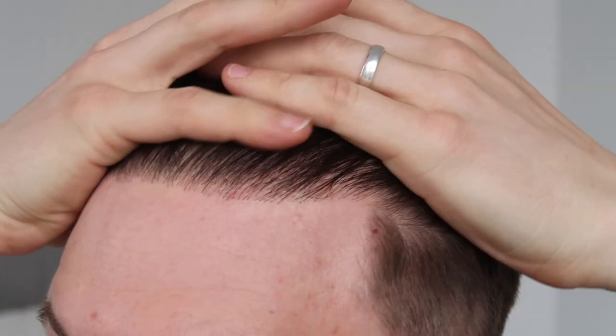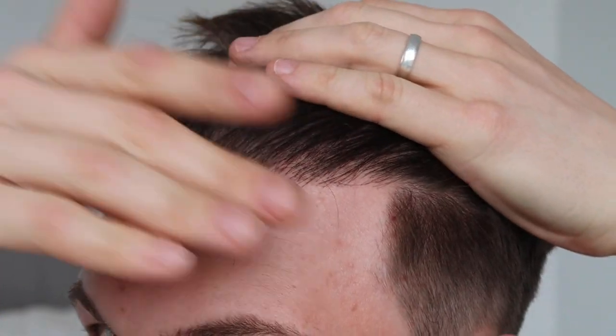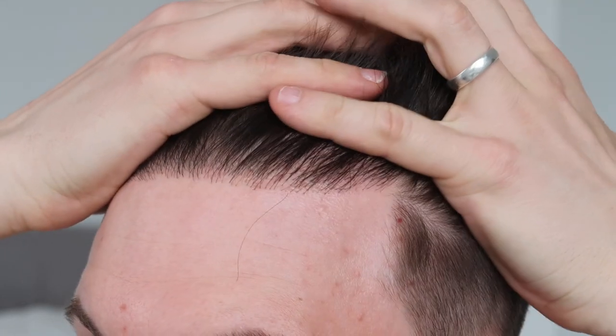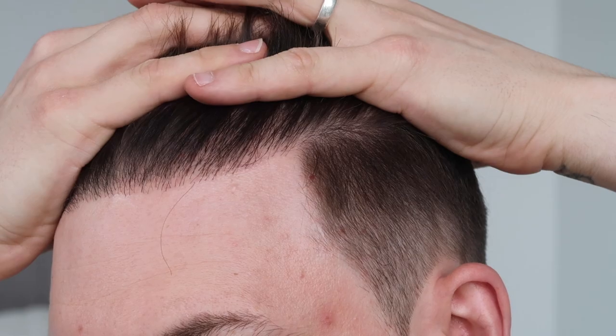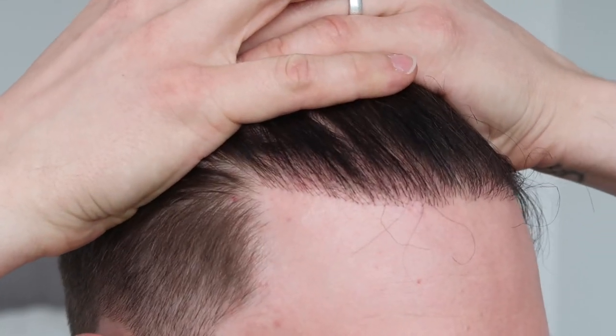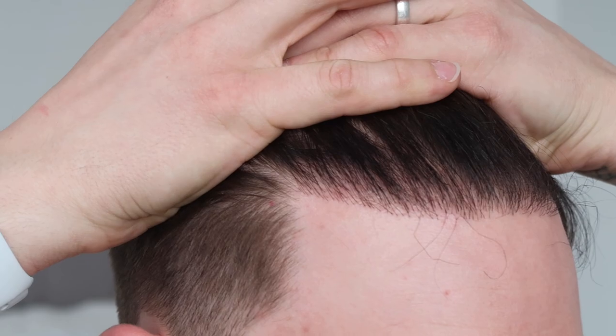It is looking good. I'm 10 months down the line now, and it usually takes anywhere from a year to a year and a half to see the full results. I think along with everything that I'm taking, it should really help to boost the hair I had originally as well as the new transplanted hair. So it can only get better from this point.